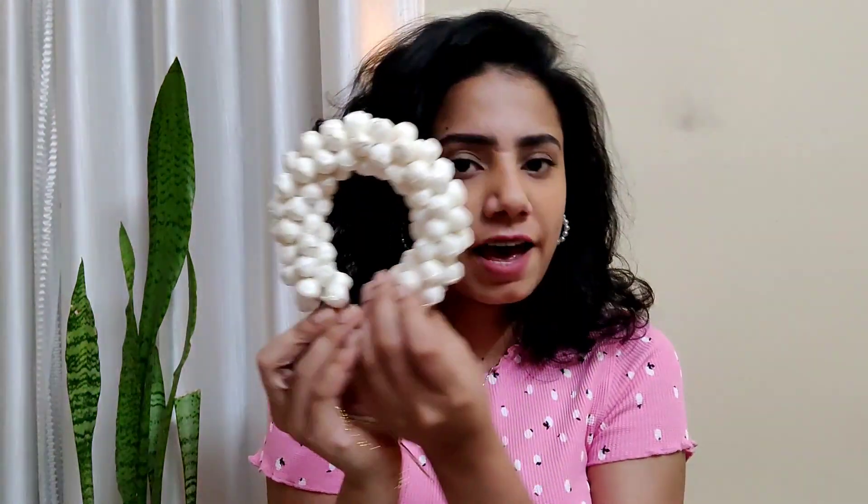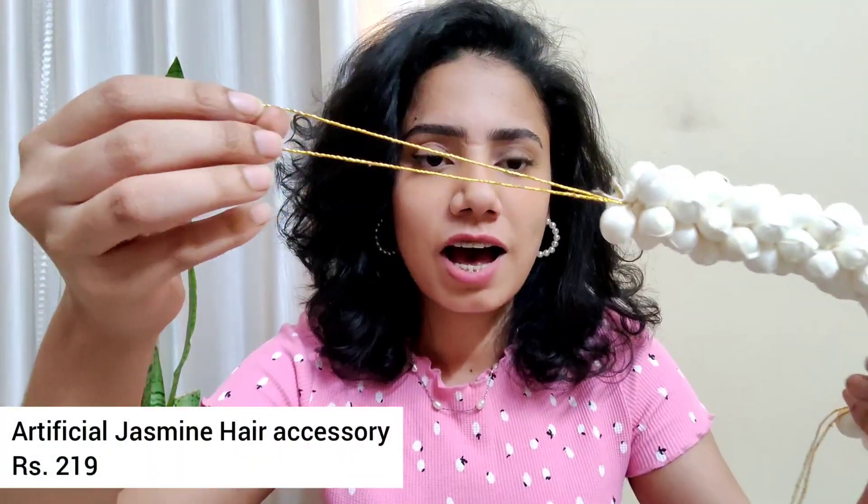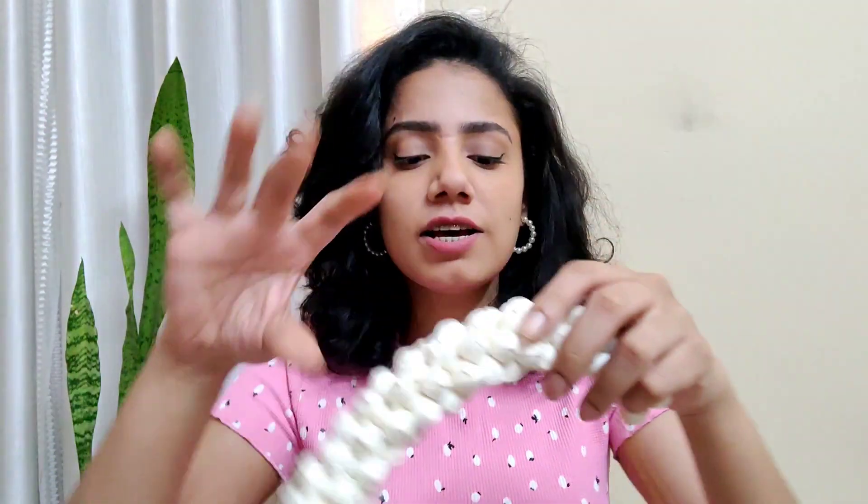The first product is this fake jasmine hair accessory. I love wearing jasmine for my traditional wear, and it's very difficult to find fresh jasmine, so this comes in really handy. It's just 200-something rupees — I'll mention the price on the screen. It has ties on both ends so you can put bobby pins and secure it, and when you put this on your hair it will look exactly like a fresh jasmine flower.